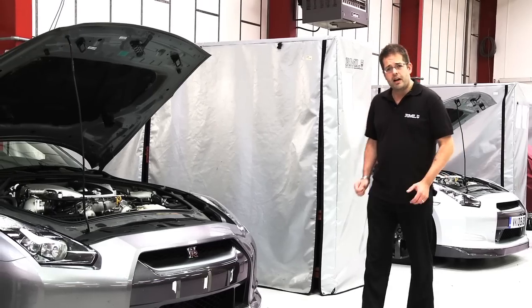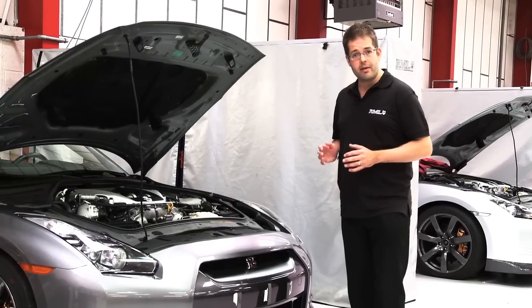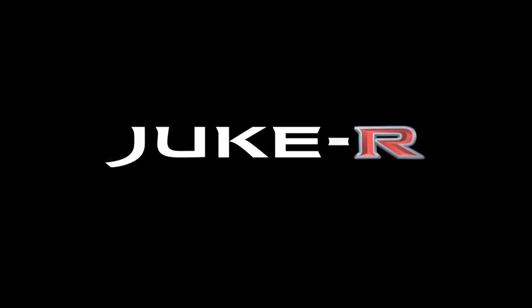So, under pressure from a tight deadline, the first challenge our technical team faces is to study the GT-R powertrain and to understand how it will react to the dimensions of the Juke.